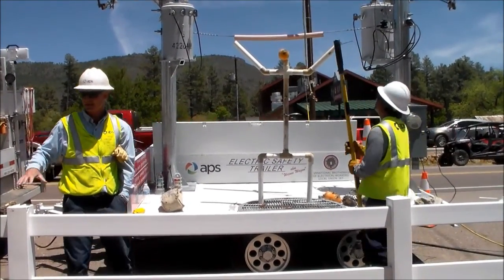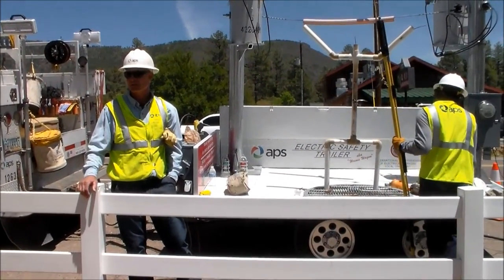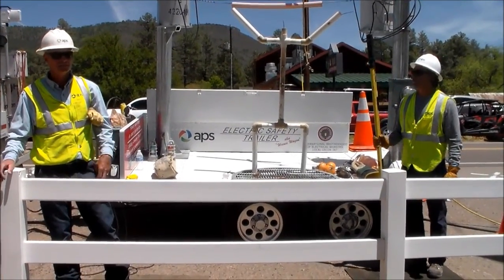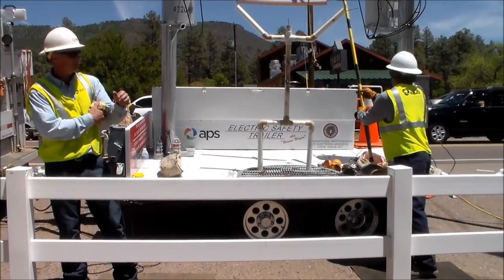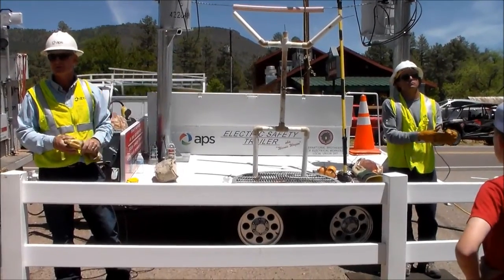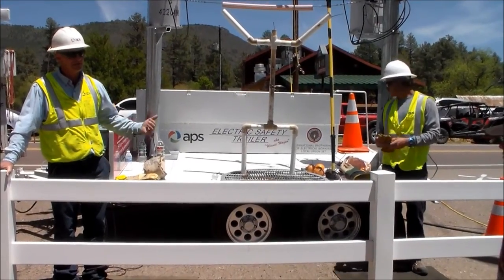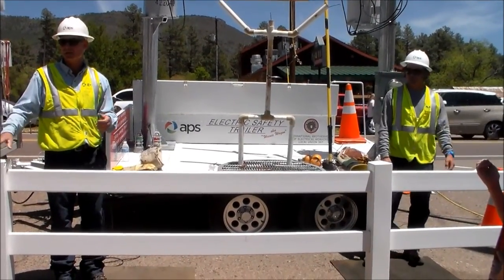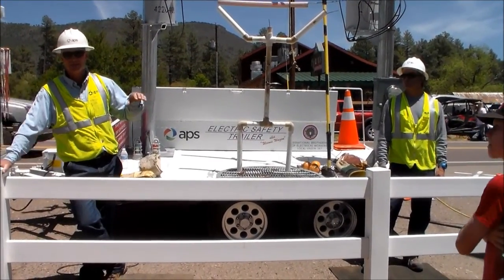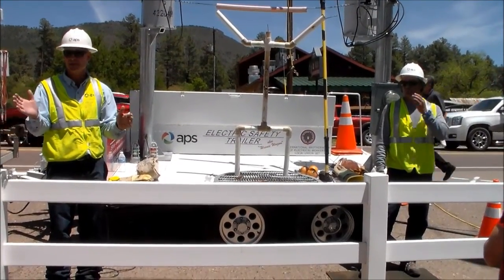We're here to talk about Firewise. APS has put into place a whole lot of Firewise programs. One of the things we do involves smart switches. The power line from the substation runs through the woods and all through the forest. APS doesn't want to start a forest fire. A tree could fall into the line and start a forest fire. We've installed what we call tree closers, or smart switches — a switch that opens the electricity and de-energizes the line.